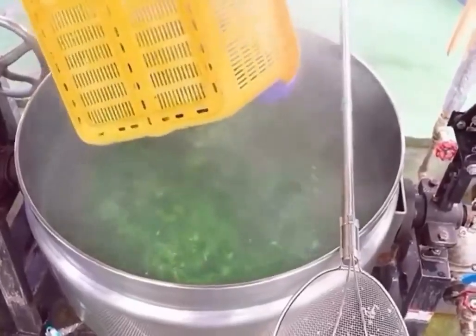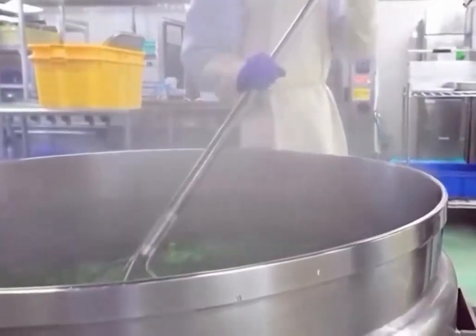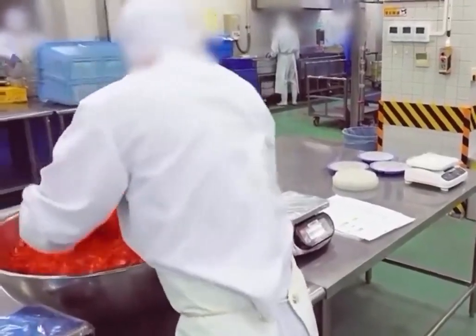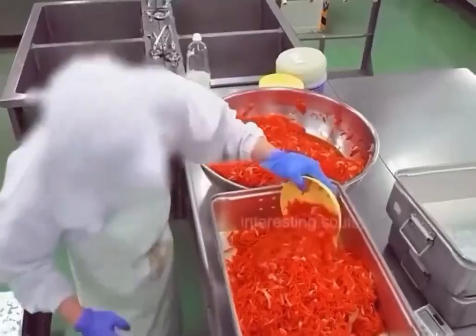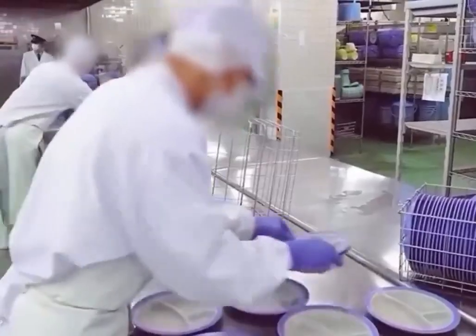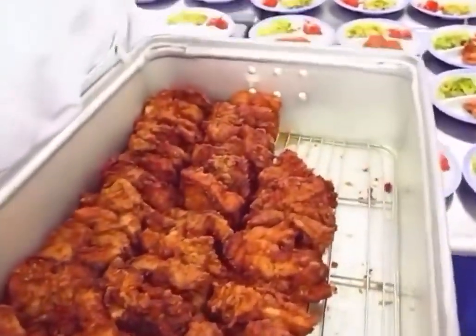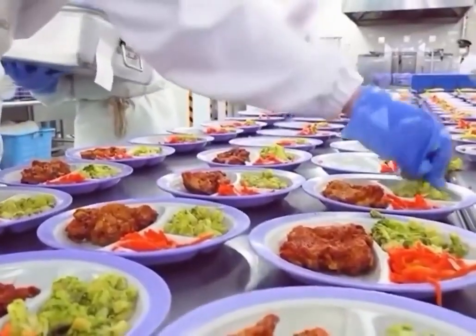Afterwards, broccoli is blanched in boiling water briefly and then removed, while carrots and onions are directly served as a cold dish. Though it may appear somewhat plain, it's certainly not lacking in nutrition. The plates are then arranged on the table one by one, with a piece of chicken cutlet and the corresponding vegetables added to each.